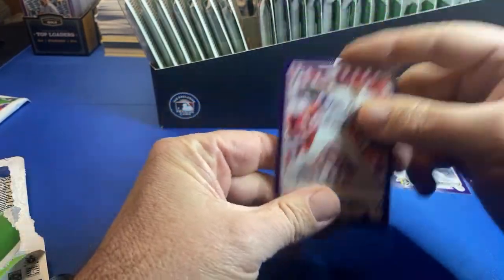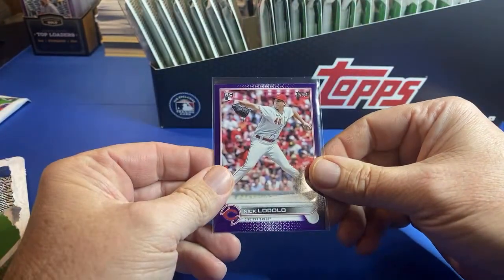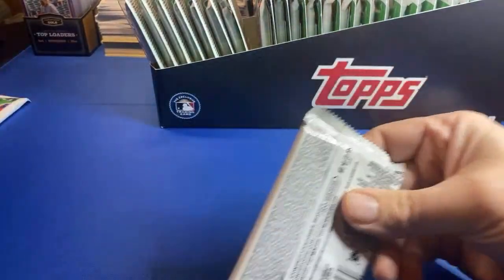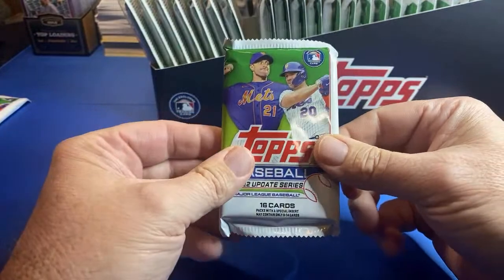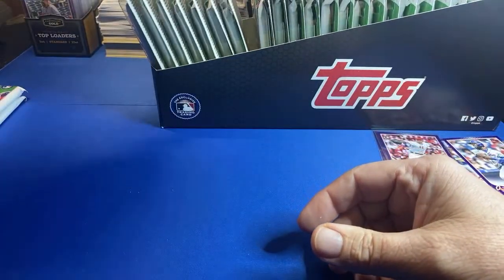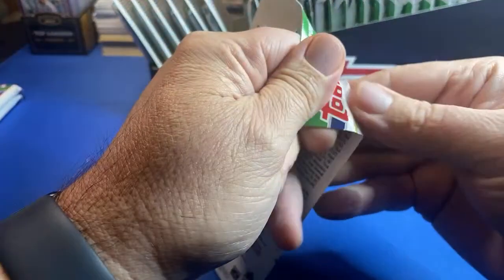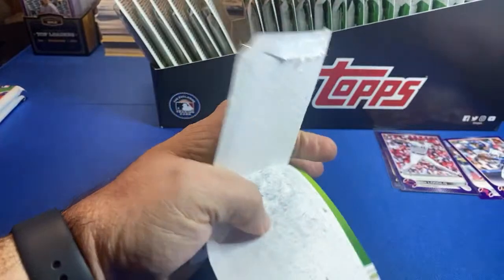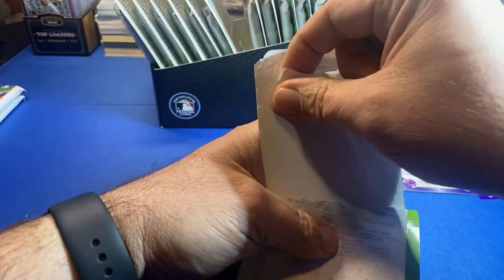JM says he's been buying every hanger he can get - that's a good play. I've been saying this, guys, and I'm sure other YouTubers are too. Update Series is a must-buy this year. Don't let it get by you - next spring you're going to be saying, man, I wish I'd have bought some more Update.